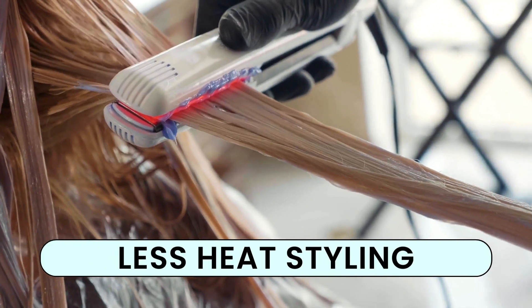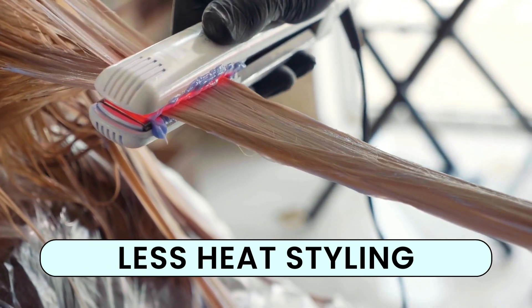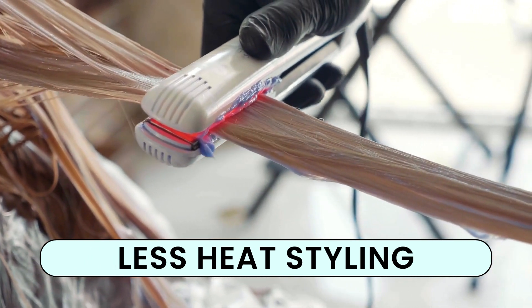Excessive heat can damage your hair. If you must use heated tools, apply Family Hair Care and lower the temperature to safeguard your hair.